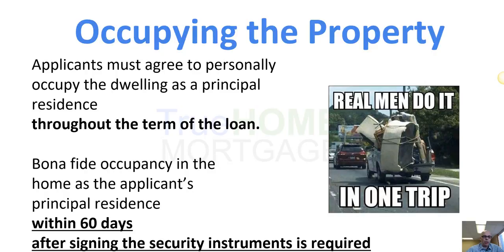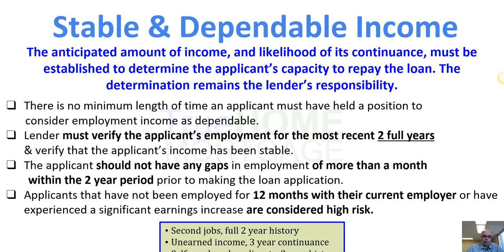You must occupy the property — you can't use this program to buy a rental property. You have to occupy within 60 days and live in the property.